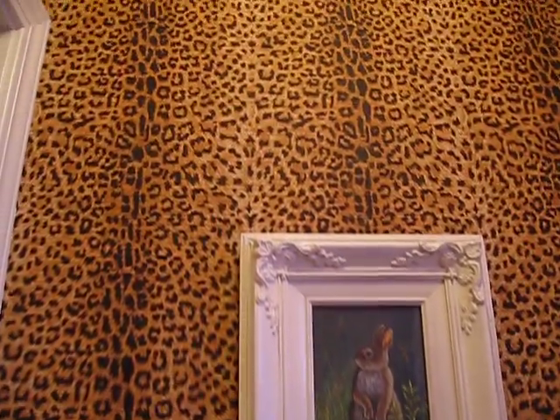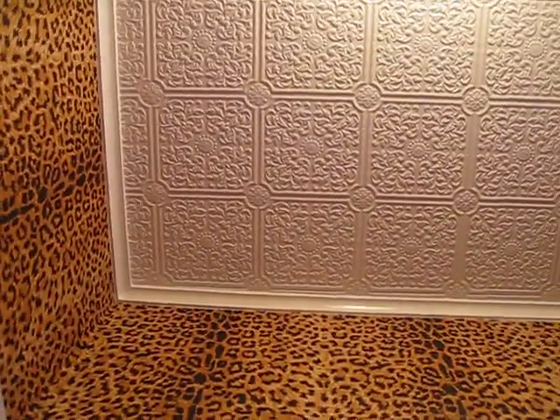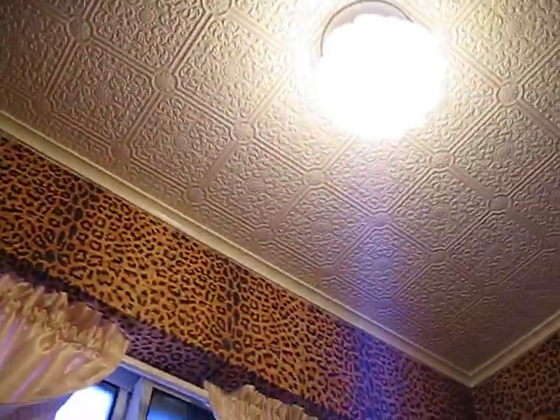Up here on the ceiling is wallpaper as well. It is a paintable wallpaper that I bought at a local hardware store and very, very easy to put up. The whole ceiling has crown molding around it to finish it off.